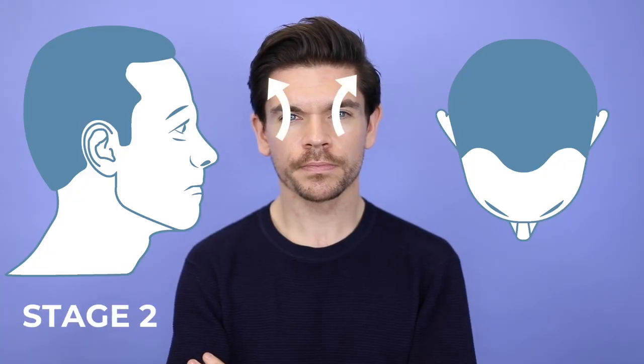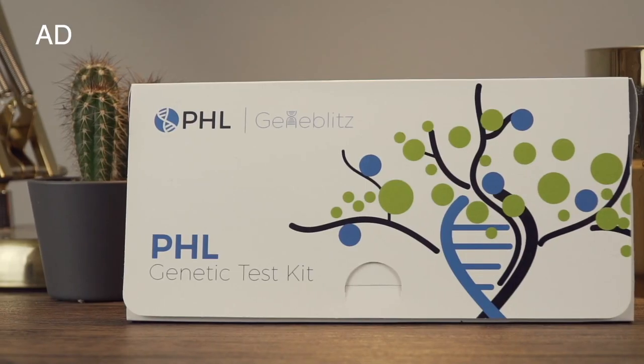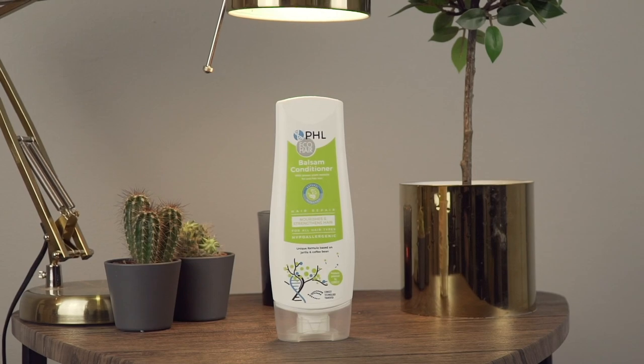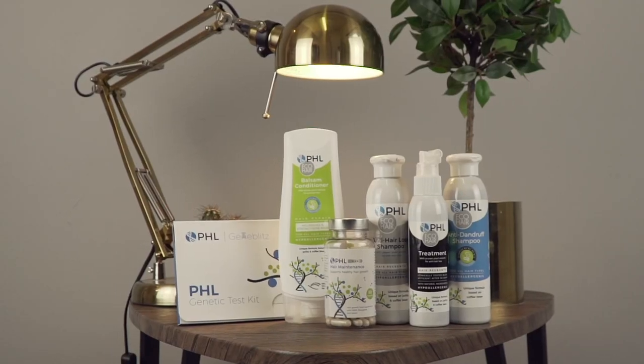Stage one is kind of where you start — you've got all your hair, no receding hairline, and it's looking good. Stage two is where you start to see a slight recession, beginning in the temples, so it starts to move back. Prevention is better than cure, and I'm really pleased to be working with PHL — Prevention Hair Loss — the only UK brand to offer a genetic test to men and work out solutions.